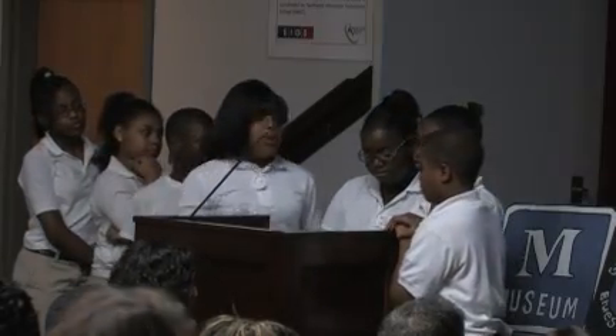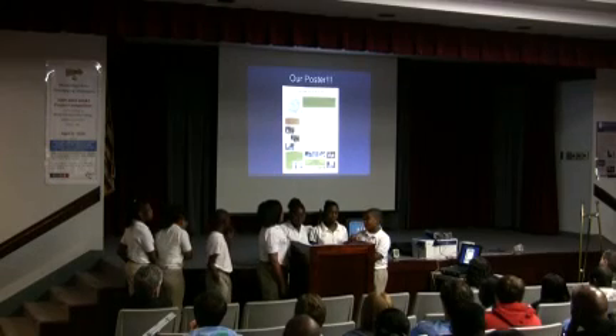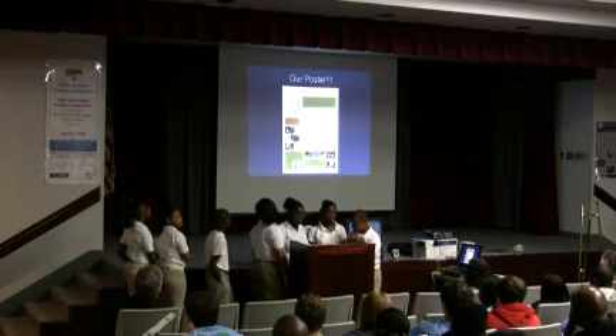This map shows the attractions we applied. Color coordination was used to enable the users to have a better understanding of the map. For example, the attractions were the most important element, so the streets were toned down. Here's a picture of what the poster looks like — it includes the map itself, pictures of us working, and attractions, and most importantly, the purpose of the map.